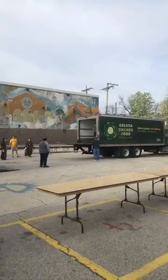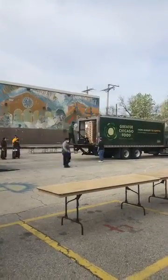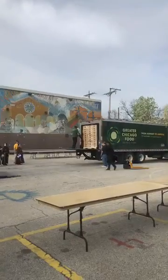This happens the first Saturday of every month — we get a delivery from the Greater Chicago Food Depository. I don't know what's on that pallet, but we're going to get pallets of food.